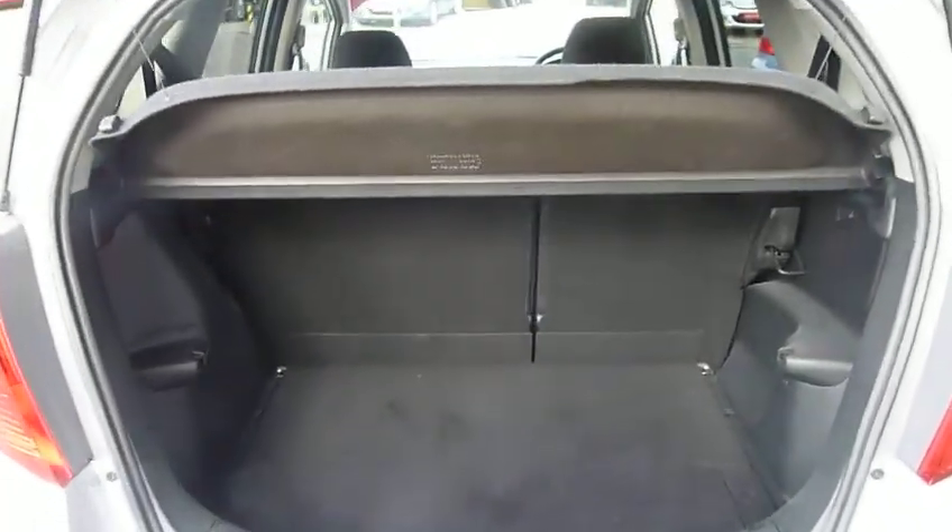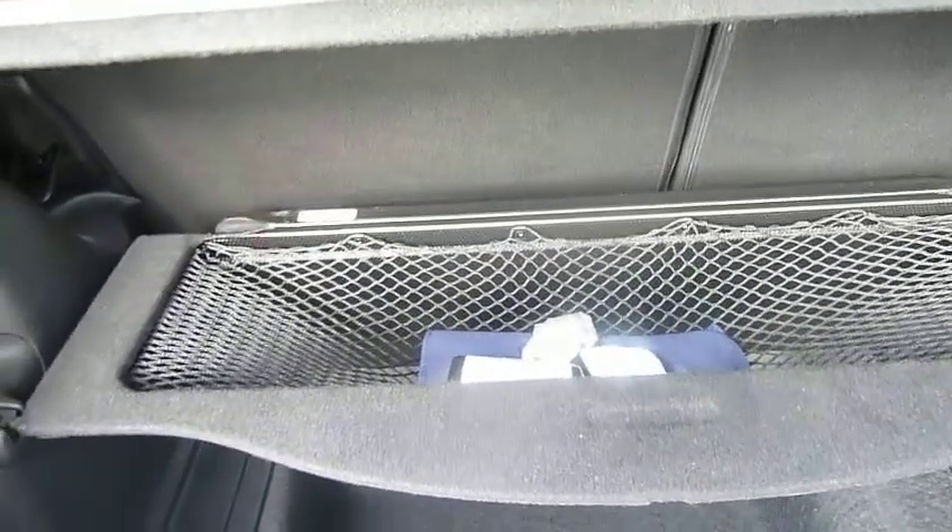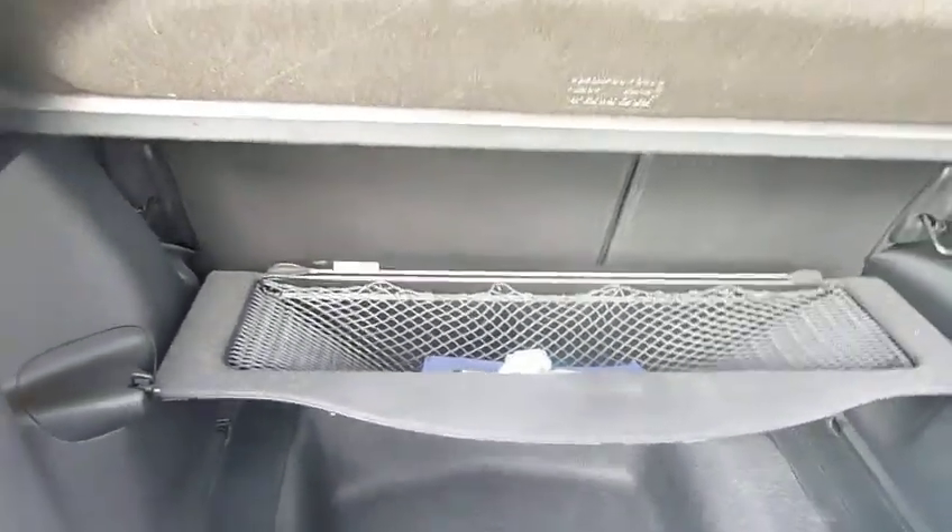And for a small car you've got a huge boot. You've also got this shelf you can put up there — brilliant for your breakables: bottles of wine, vases, anything like that.